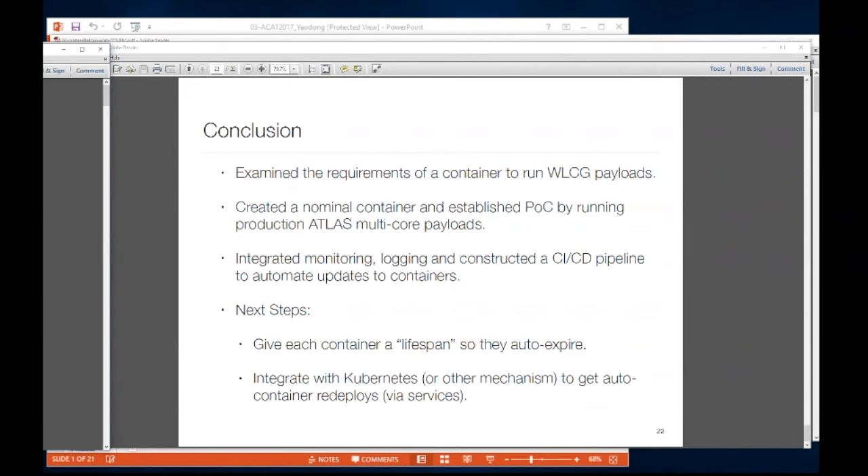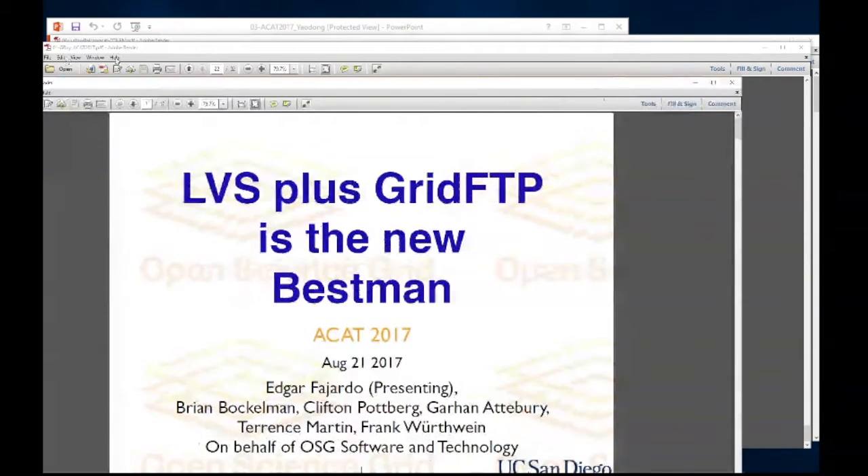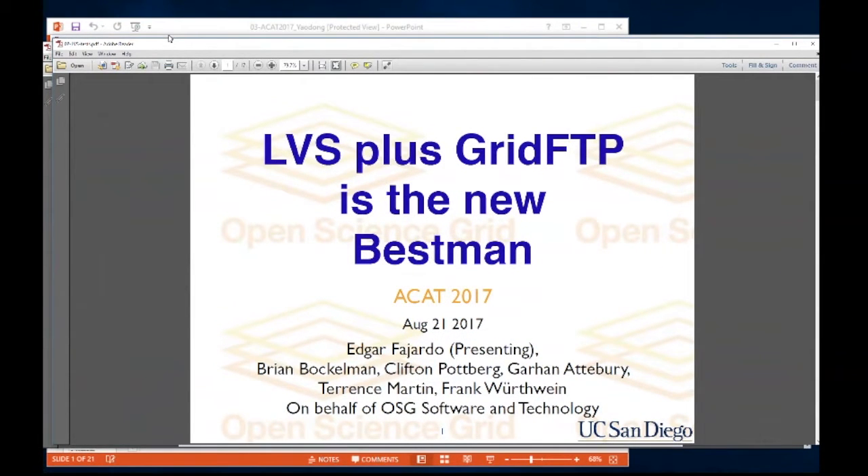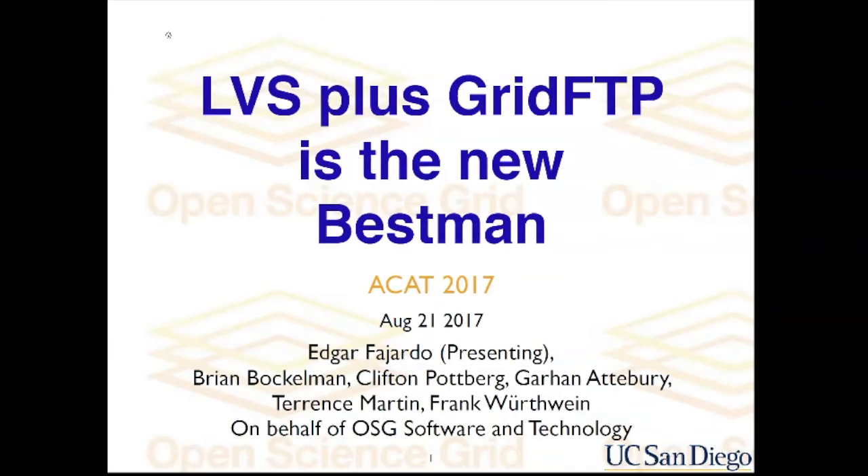Another motivation: if a random experiment comes along and needs Java 1.2 or some unusual dependency, it's relatively easy to spin up a container for them with their own batch system. You can also do it the other way — have Condor be the master and spawn Docker containers. It's about how you want to segment up resources and what you want to control. Neither approach is wrong; we just came from that starting point.